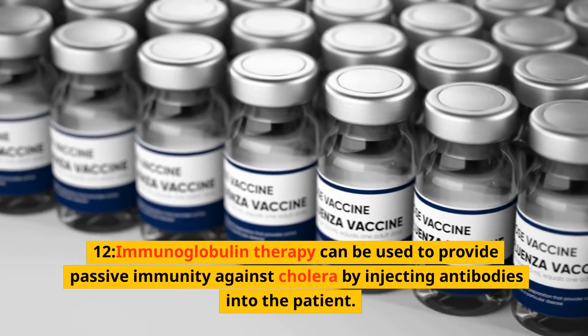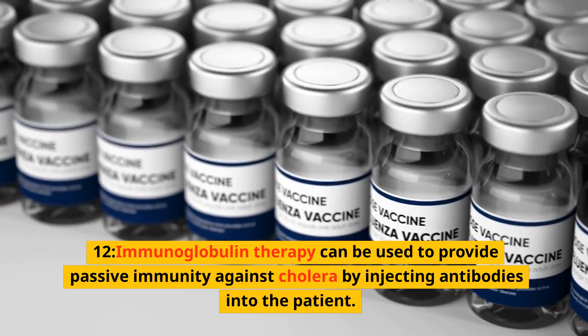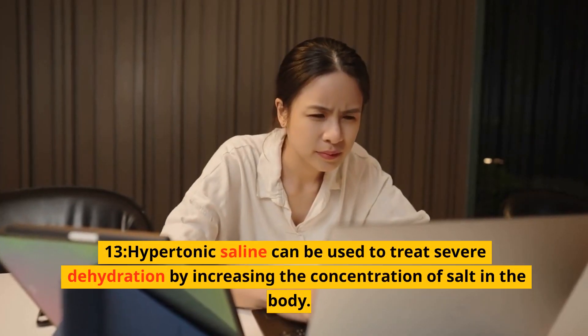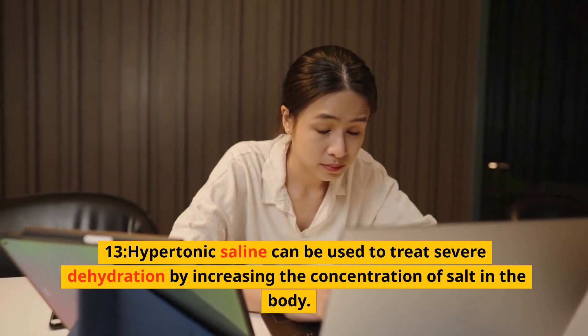12. Immunoglobulin therapy can be used to provide passive immunity against cholera by injecting antibodies into the patient. 13. Hypertonic saline can be used to treat severe dehydration by increasing the concentration of salt in the body.